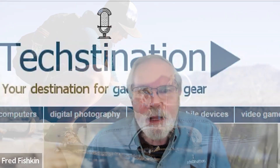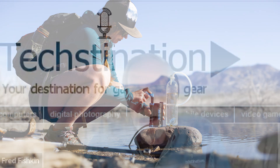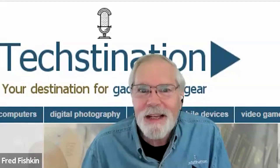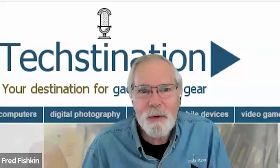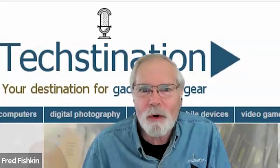Innovation for the great outdoors and hiking trails. Welcome back to Textination. I'm Fred Fishkin. Joining us from a company called LifeSaver — the technical and operations director, Joe Lovegrove. Hi Joe.